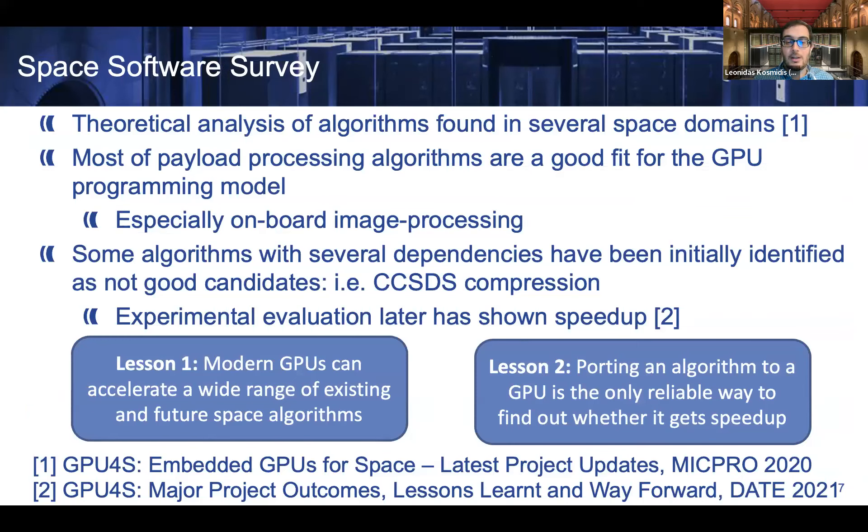For the software survey, together with Airbus, we performed a theoretical analysis of space algorithms found in several space domains. We found that most payload processing algorithms are a good fit for the GPU programming model, especially on-board image processing. Some algorithms with dependencies were predicted to not be good candidates — for example, CCSDS compression algorithms. However, once we ported and evaluated them on our embedded GPUs, we found it was still possible to get speedup. So what we learned is that modern GPUs can accelerate a wide range of existing and future space algorithms, and the only reliable way to tell if an algorithm is a good fit is to actually port and verify it on the device.